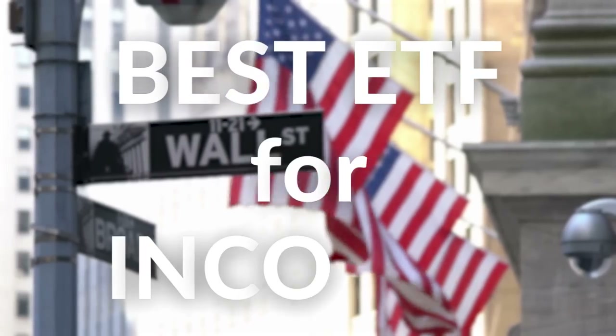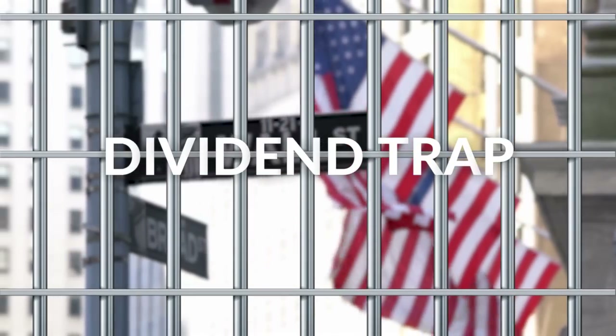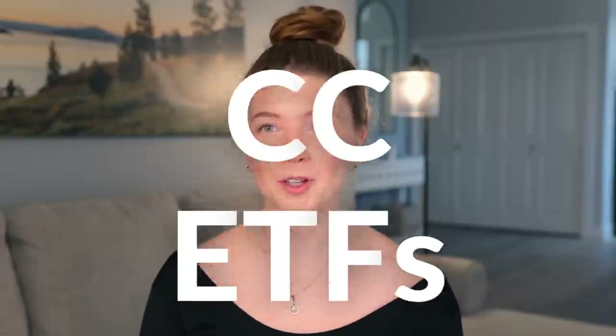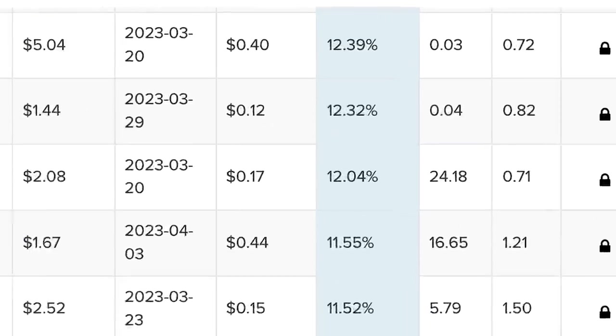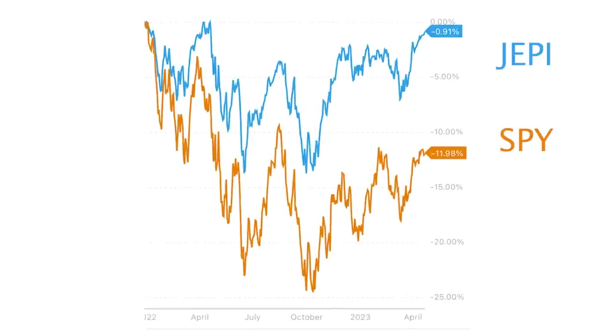What is the best ETF for income? One that has the highest dividend yield and is not a dividend trap. Covered call ETFs are very popular for investors, strictly because of their high dividend yield and the protection they provide in downward trending markets.